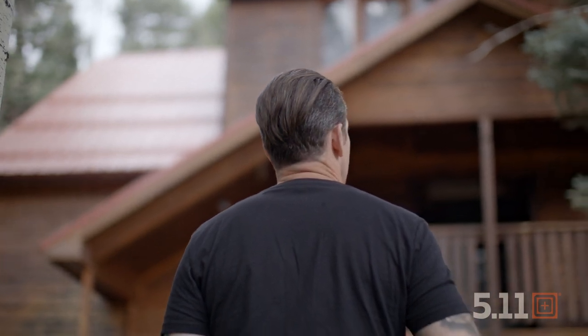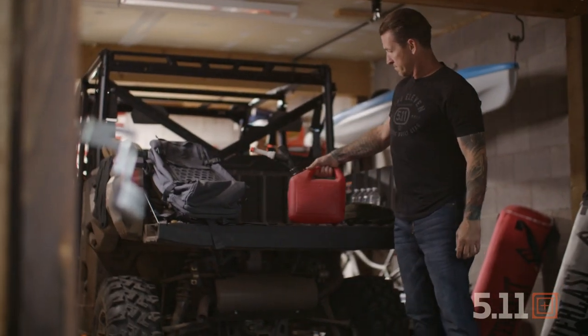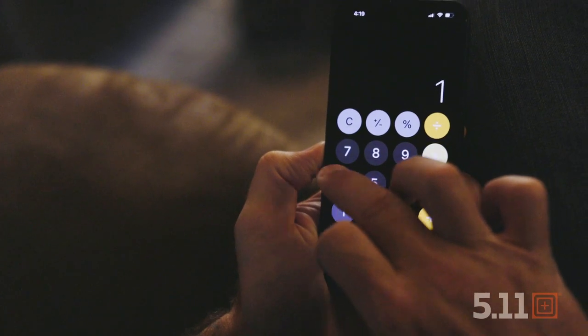If you have the resources available, portable generators can make great additions to your emergency kit. They most likely won't be able to power your whole house but can provide enough electricity to keep some essential household items running. Just remember those generators run on fuel or propane or whatever it is you choose to hook up to them. You're going to need a sufficient supply of whatever that fuel is to keep it running. Know your generator's fuel consumption and take time to figure out how much of that fuel to store to give yourself an adequate supply to keep your power on.